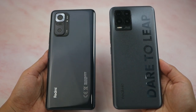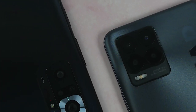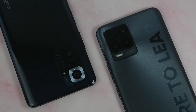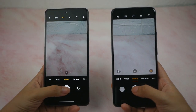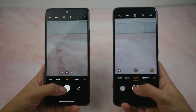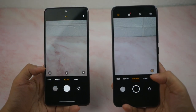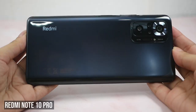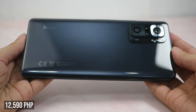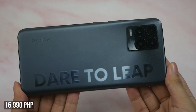Today, we're going to review two of the most affordable smartphones with a 108MP camera in the country. It's becoming a trend for mobile tech companies to equip mid-range smartphones with high-quality cameras, maybe because smartphones have already become a medium for work, and many of us are in need of an affordable phone capable of taking high-quality photos and videos. So now, we have the Redmi Note 10 Pro with a starting price of PHP 12,590 and the Realme 8 Pro priced at PHP 16,990.